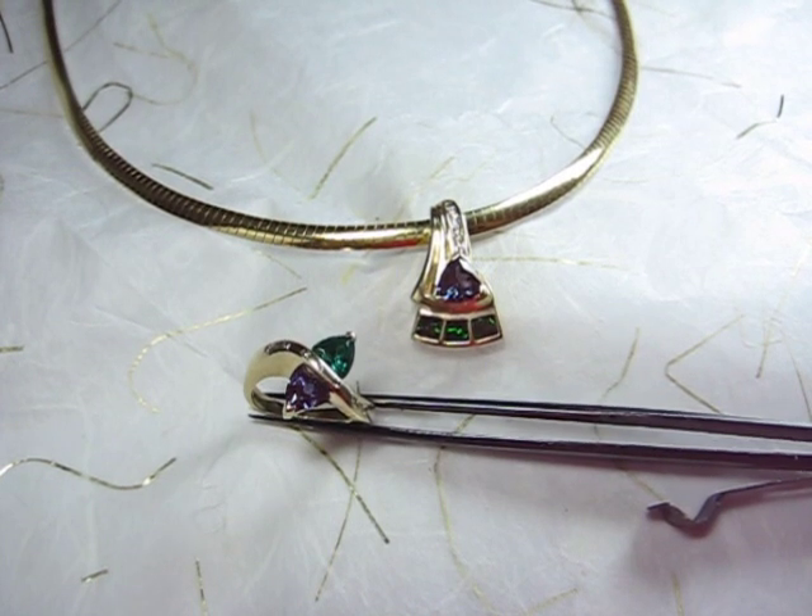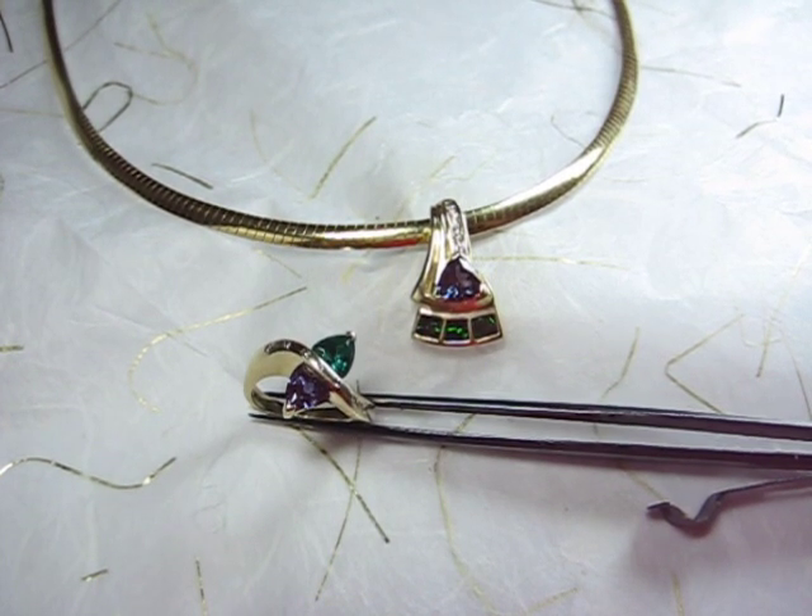Unfortunately, large Alexandrites with exceptional color change are hard to find. They are rare and tend to be quite pricey.